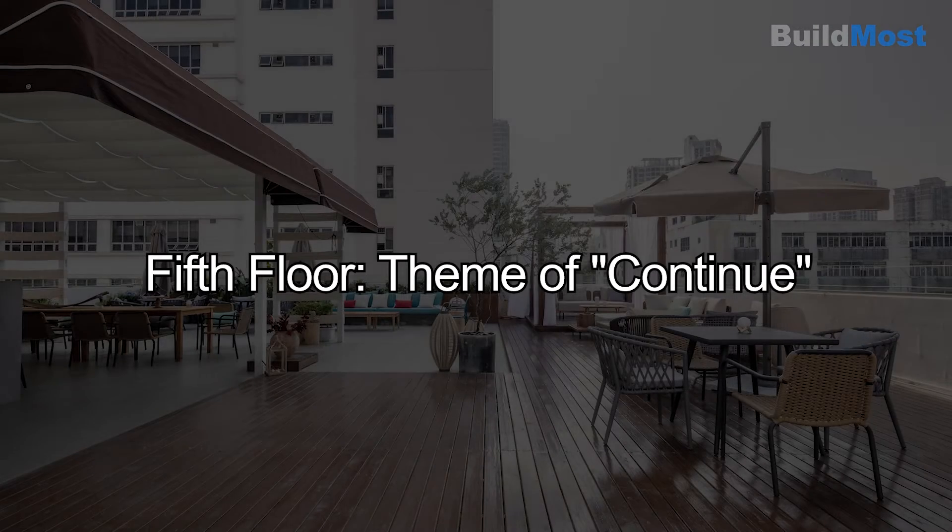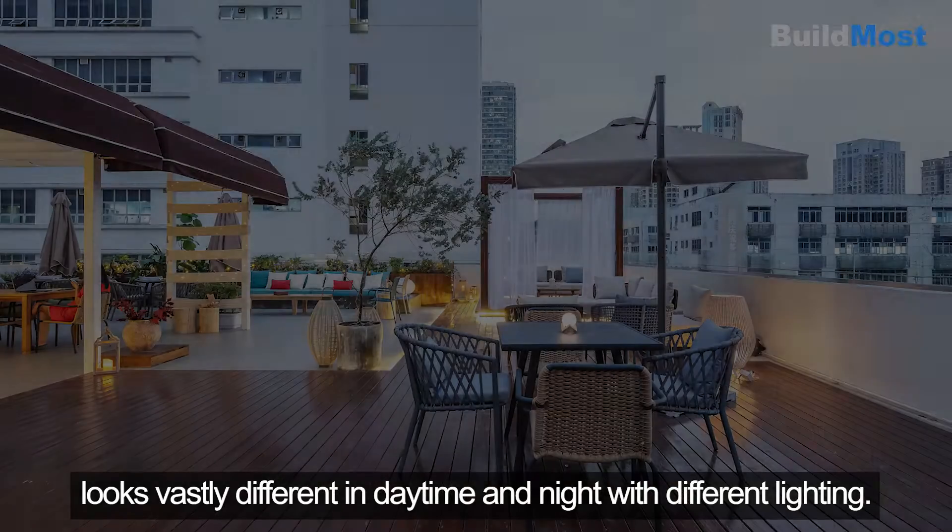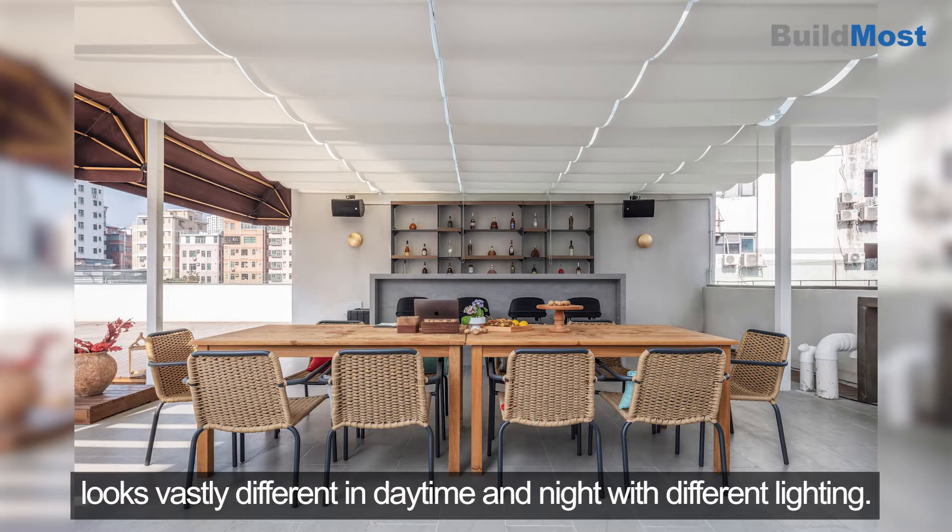Fifth Floor — Theme of Continue. The open-air bar on the top floor looks vastly different in daytime and night with different lighting.